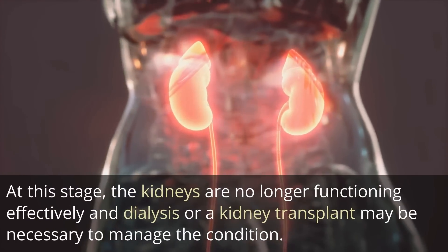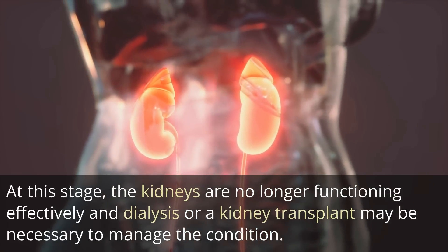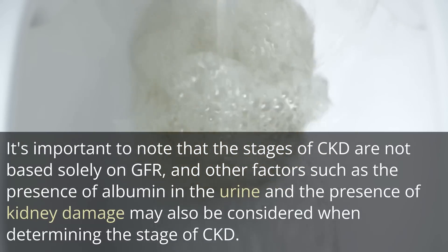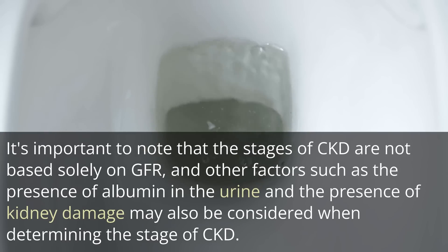At Stage 5, the kidneys are no longer functioning effectively and dialysis or a kidney transplant may be necessary to manage the condition. It is important to note that the stages of CKD are not based solely on GFR, and other factors such as the presence of albumin in the urine and the presence of kidney damage may also be considered when determining the stage of CKD.